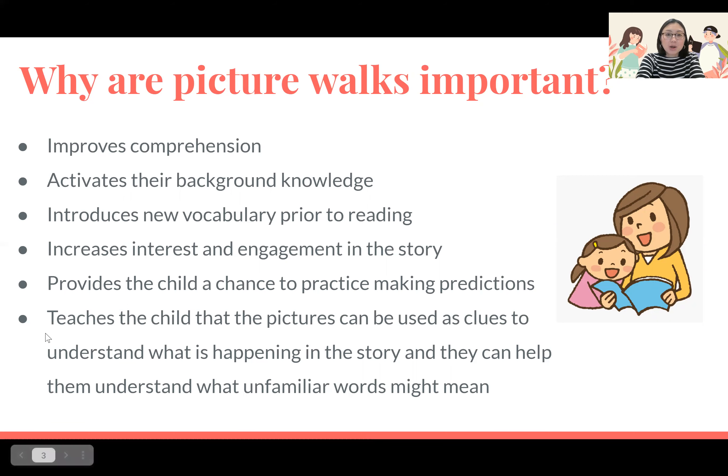The last reason why picture walks are so important is that they teach the child that pictures can be used to provide great clues to help them comprehend what is happening in the story, as well as to understand what unfamiliar words may mean.